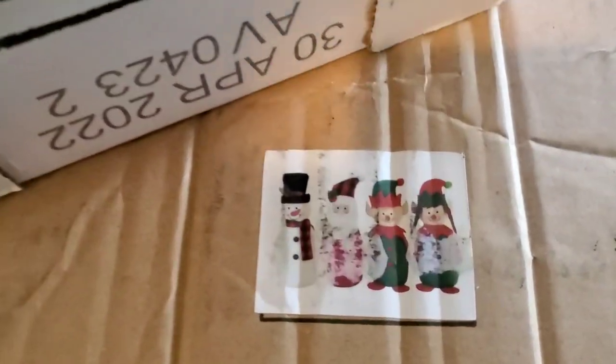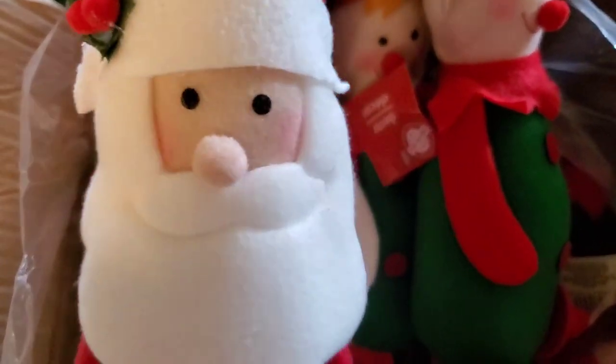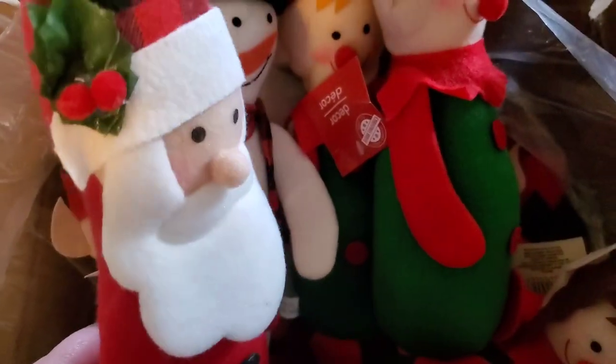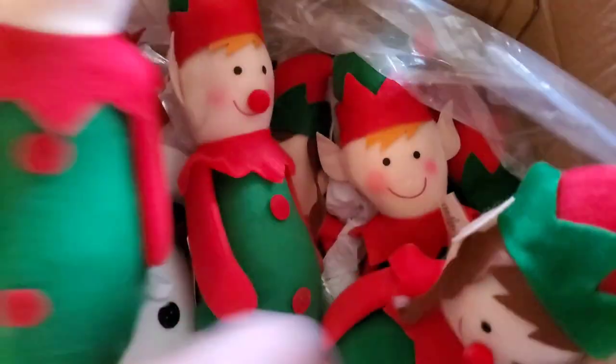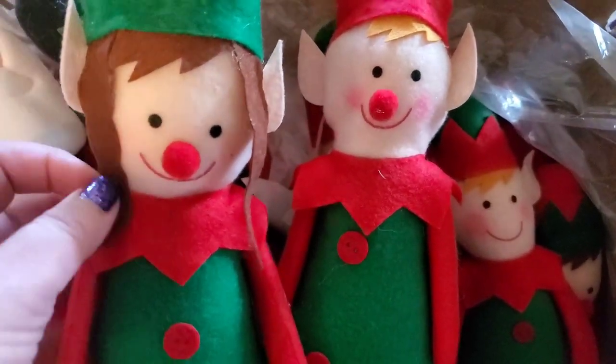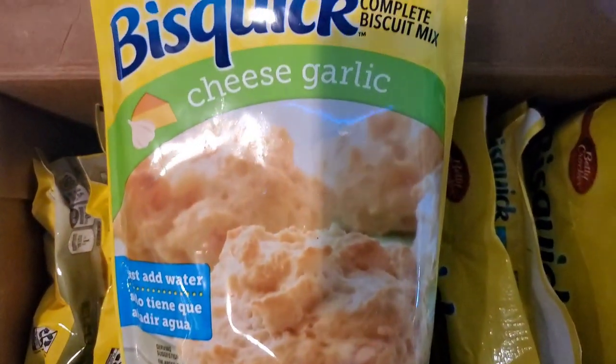I raided a U-boat box and found these weighted stuffies — Santa with an absolutely adorable face, a skinny snowman, and Mr. and Miss Elf. Mr. Elf is super cute and so is his girlfriend Miss Elf — though she could use a bow in her hair. They're so adorable — really happy I raided that U-boat!